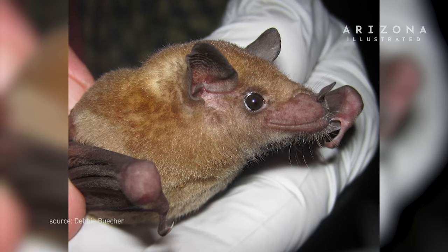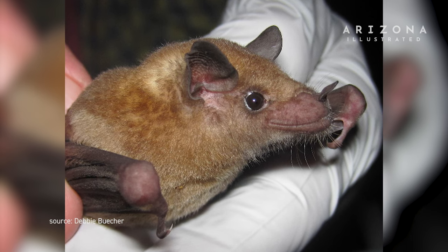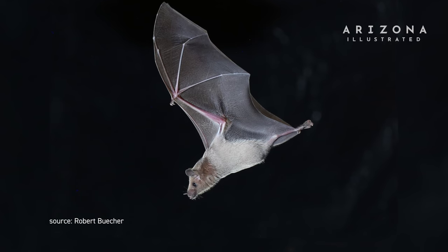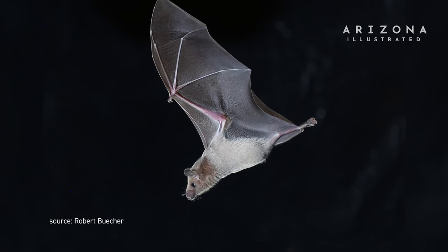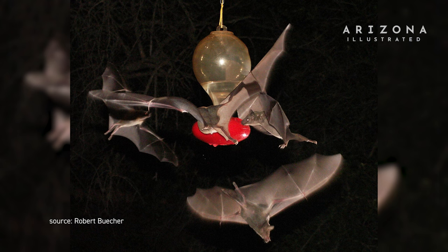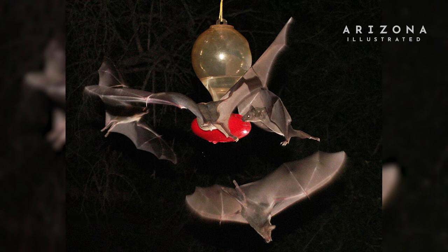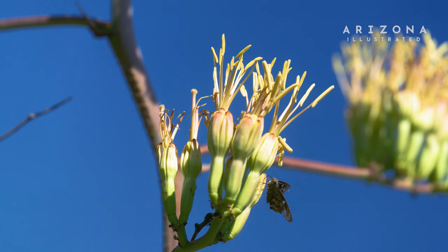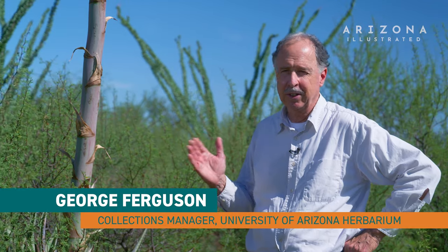This is pollinated by a nectar-feeding bat called the lesser long-nosed bat, and it occurs in this area in the summer only — it's migratory. It comes up from central Mexico, follows the blooming cardone and saguaro and organ pipe cactus along the coast of Sonora, comes up into Arizona in early summer, but by the time this agave begins to bloom, those bats are over here in southern Arizona and southwestern New Mexico, utilizing this as their primary food source during the summer. So there's a nice mutualistic relationship between this plant and the bat.